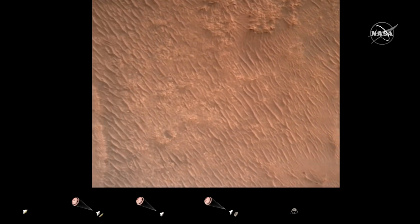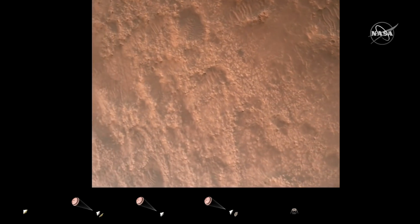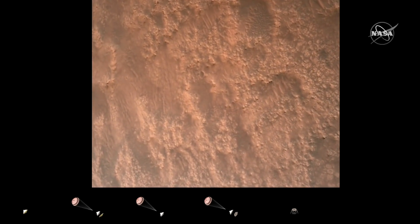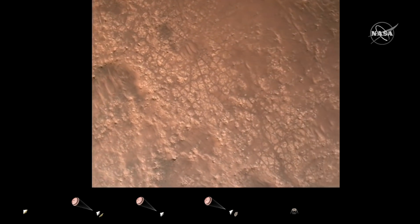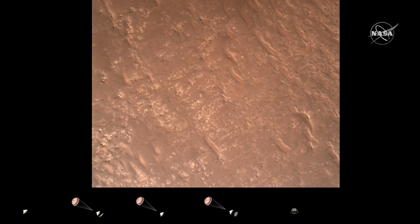Current velocity is about 75 meters per second at an altitude of about a kilometer off the surface of Mars. Terrain relative navigation safety bravo. We have completed our terrain relative navigation. Current speed is about 30 meters per second at an altitude of about 300 meters off the surface of Mars.